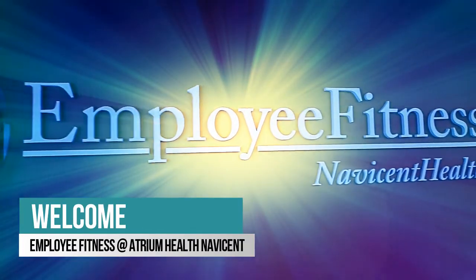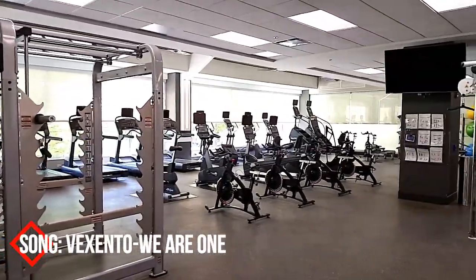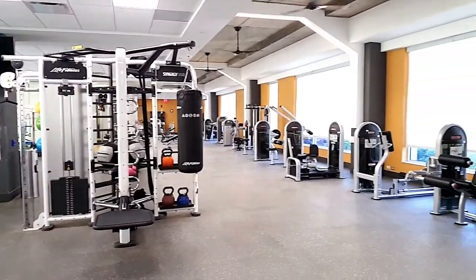Welcome to Employee Fitness, a fitness center for our Atrium Health Navicent employees. Employee Fitness is accessible 24 hours a day, so you can visit us anytime.